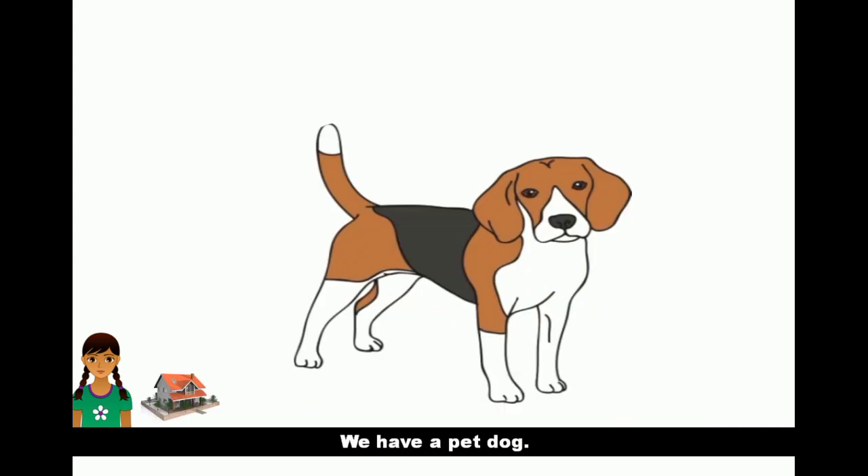We have a pet dog. It is very fond of me. When I come back from school, it follows me wherever I go.